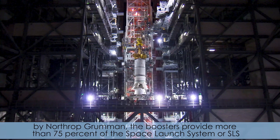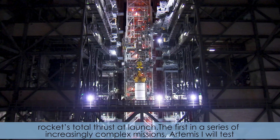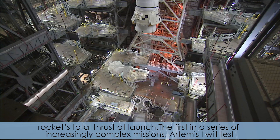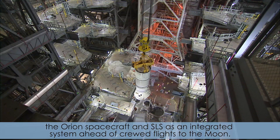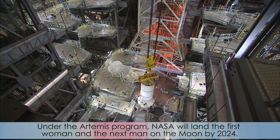Manufactured by Northrop Grumman, the boosters provide more than 75% of the Space Launch System, or SLS, rocket's total thrust at launch. The first in a series of increasingly complex missions, Artemis I will test the Orion spacecraft and SLS as an integrated system ahead of crewed flights to the moon. Under the Artemis program, NASA will land the first woman and the next man on the moon by 2024.